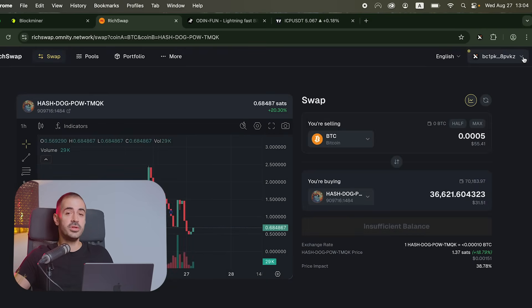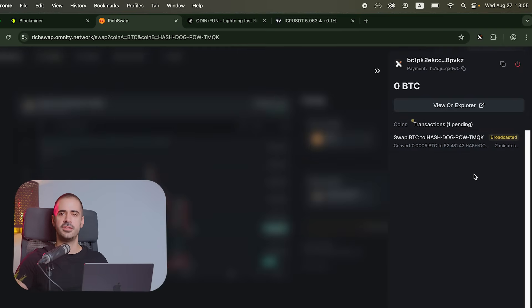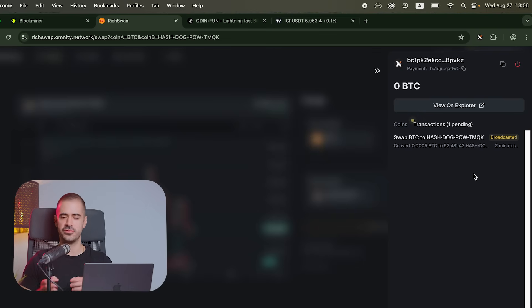If when DeFi came out you would have had to wait 10 minutes for a transaction, we wouldn't have DeFi right now. Nobody is going to wait 10 minutes to have a transaction — this is unacceptable. I don't want to waste your time, so we're going to pause and fast forward to when this transaction has happened. Imagine going to PumpFun and trying to swap tokens on Solana or ICP and it takes you more than a couple of seconds.